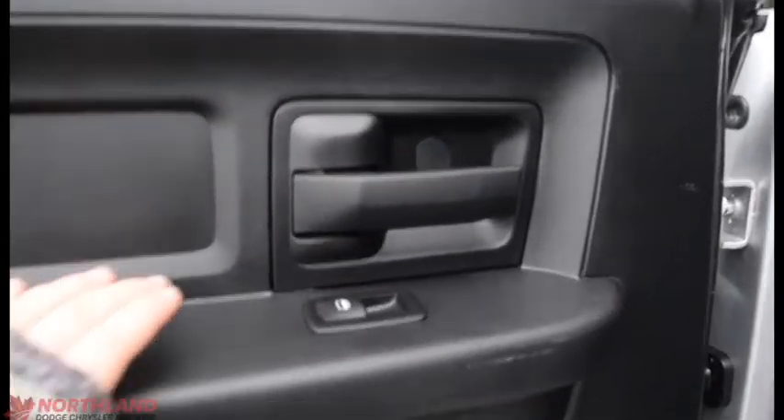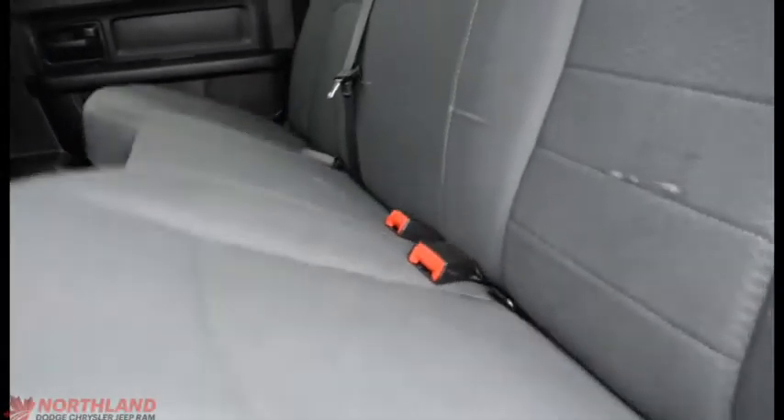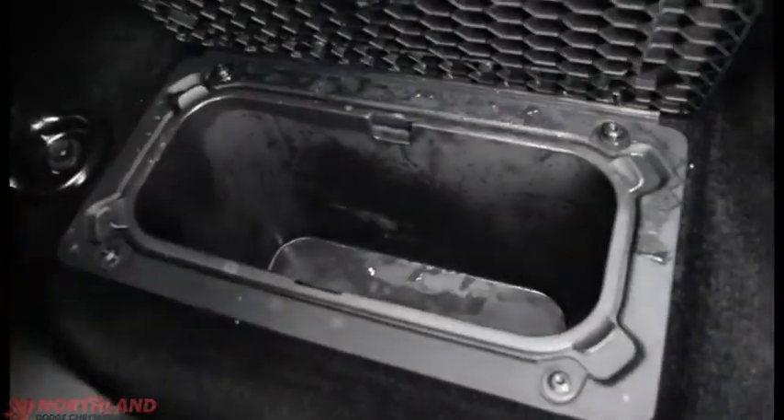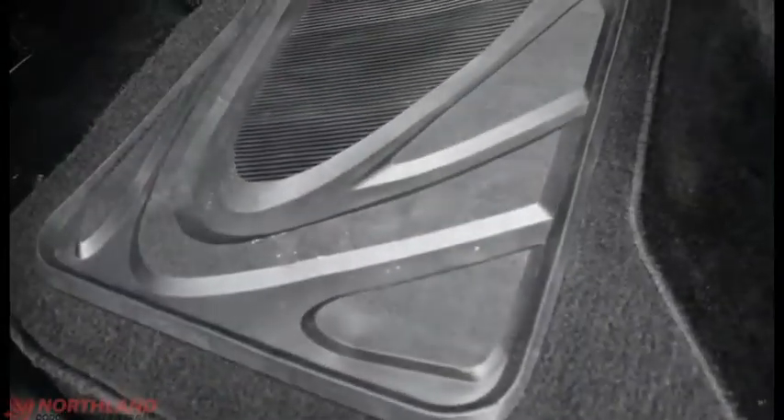Let's take a look in the back here. On the door you've got your handle, control over your windows, a handle here, and some storage. It looks great back here as well — very spacious. You can also fold these seats up and you do have some more storage just underneath there, with your cup holders. You do also have some storage containers underneath your floor mats.